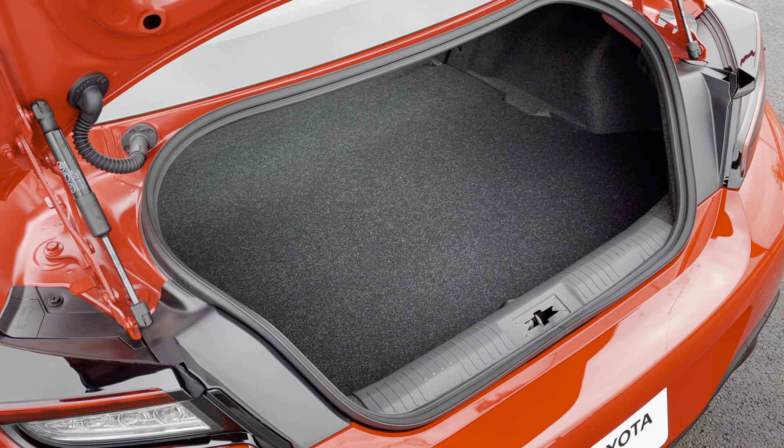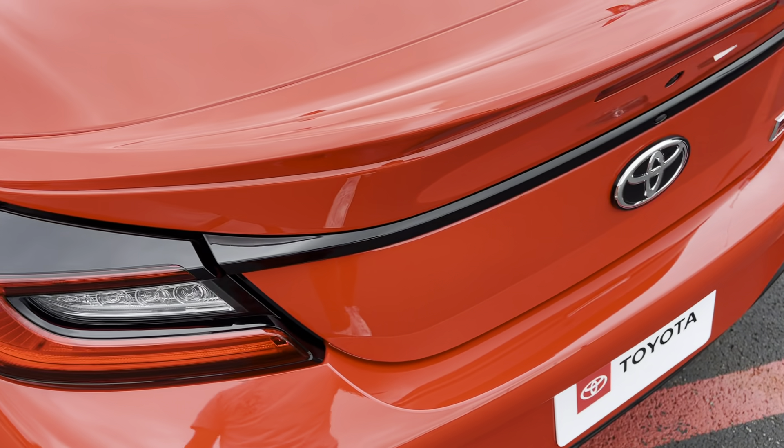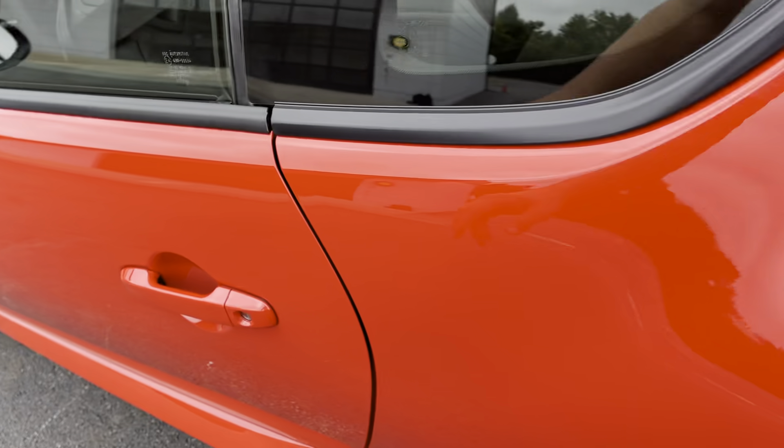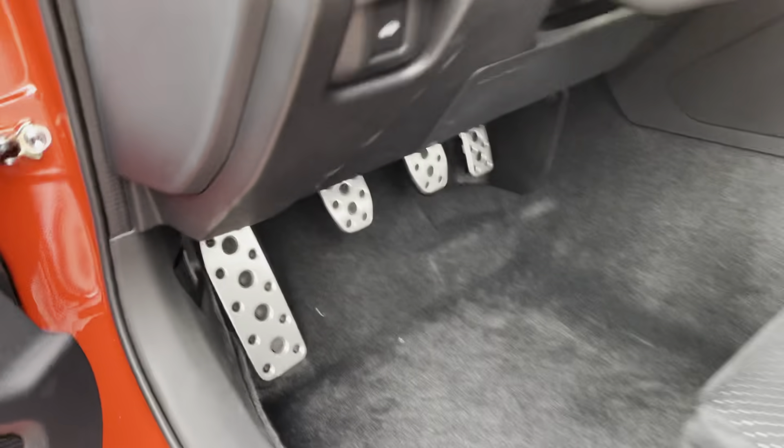Not a huge area to load your stuff into. Any of your big items are probably not going to fit in the trunk.